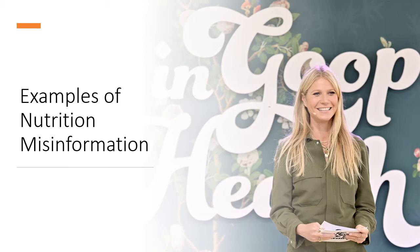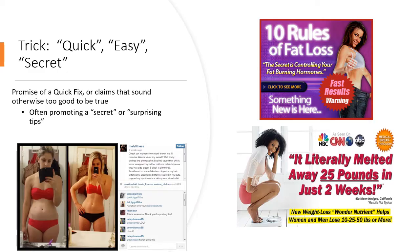Okay, so now for the fun part, let's look at some examples of nutrition misinformation. Oh, hello there, Ms. Gwyneth. I am looking at you.